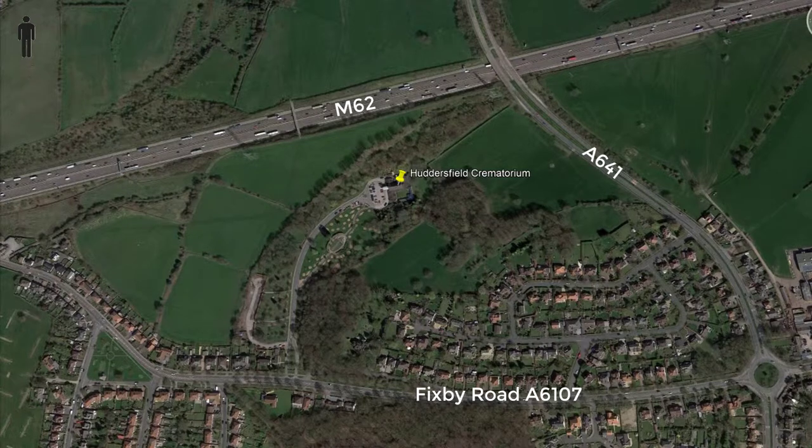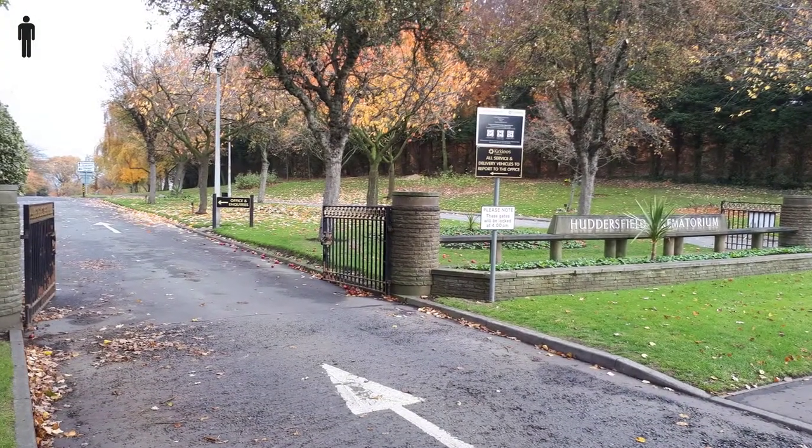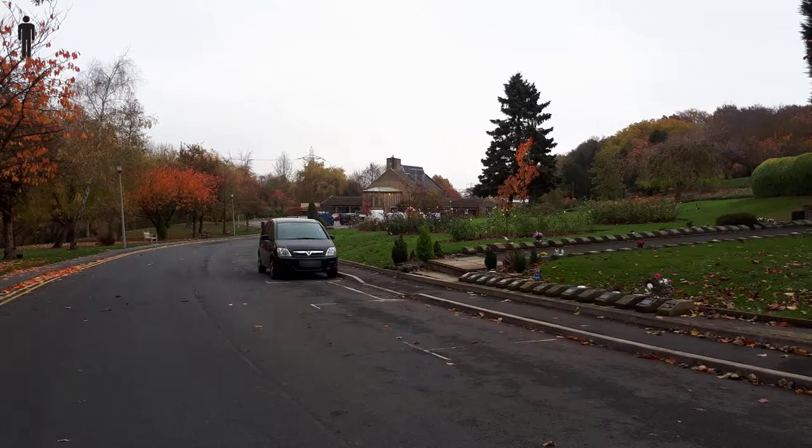Huddersfield Crematorium is situated between Huddersfield and Brighouse, just off Fixby Road, the A6107. As you drive through the gates and up the long, sweeping drive, you'll see that there are plenty of parking spaces should the main car park be full.